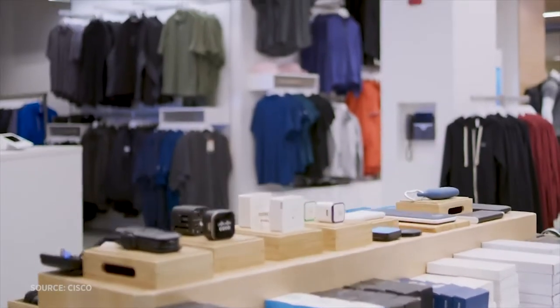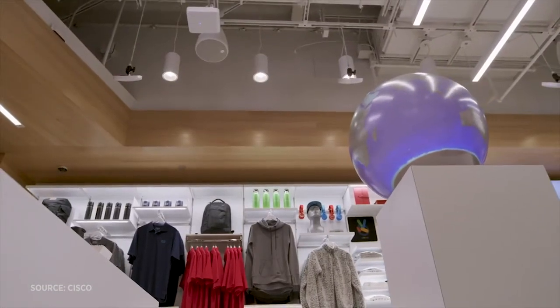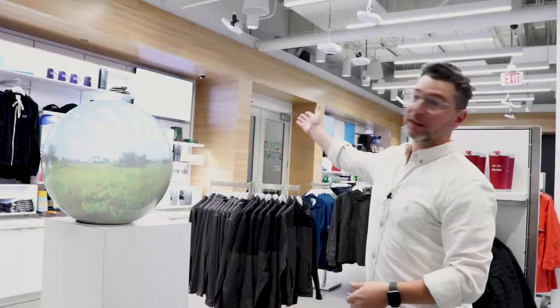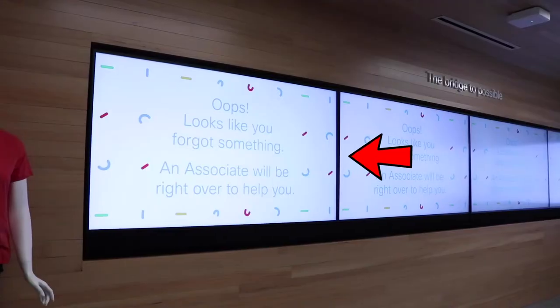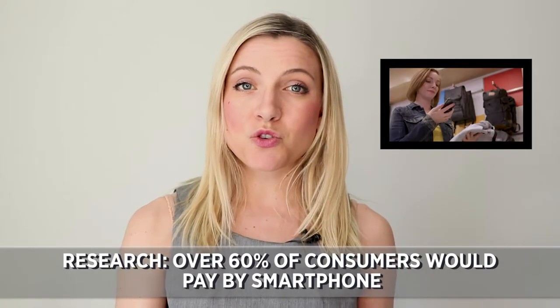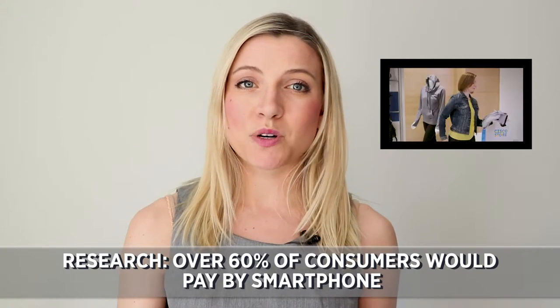And that's not all. As you can see, there are many Meraki surveillance cameras in the store. Intel sensors track items for sale, and when they go missing, the Cisco Digital Vision signage says, "Oops, looks like you forgot to change it."